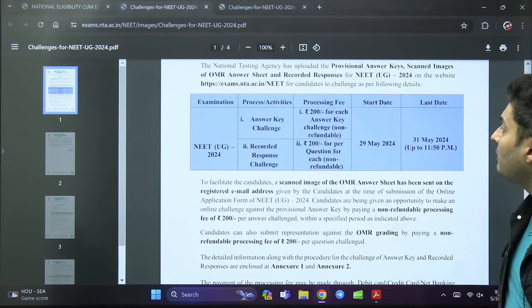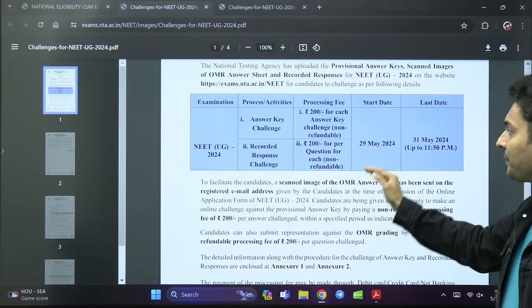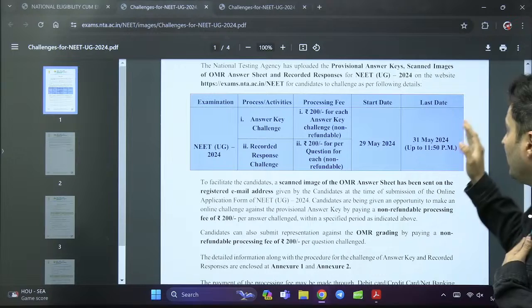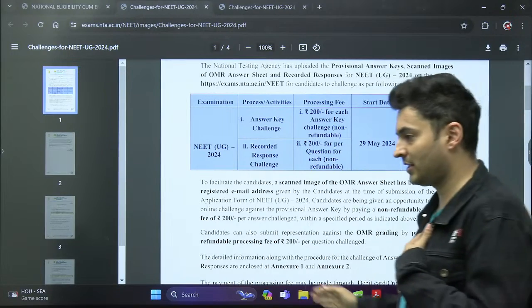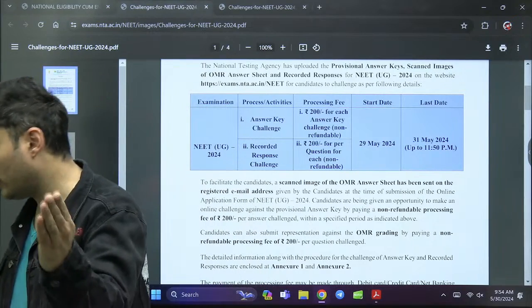You can challenge the answer key by paying 200 rupees for each challenge. The start date is 29th May — today — and the end date is 31st May, which is just tomorrow.